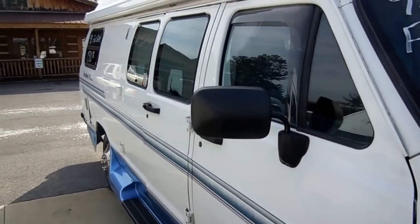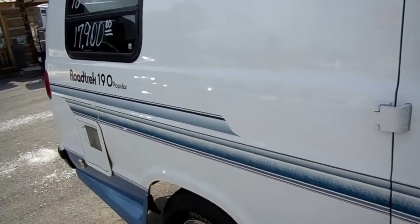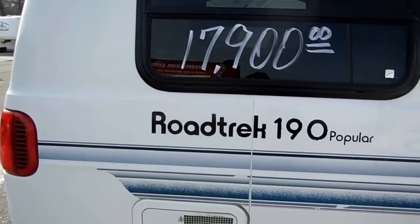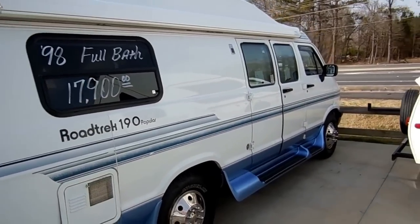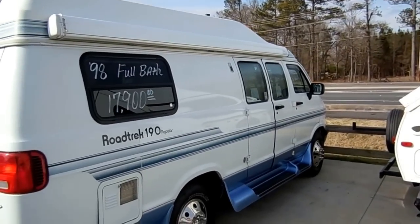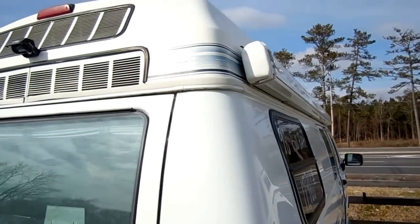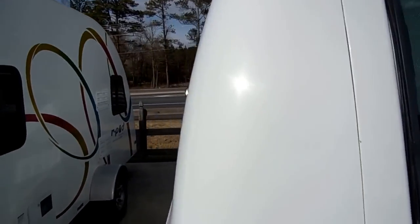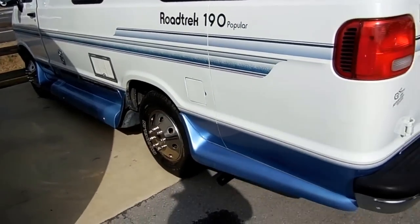This is a nice clean van, knee deep in Michelin tires. It's only 19 feet long — easy size to drive and park. This is something anybody can handle with ease, whether you're a 16-year-old new driver or you're in your 80s and an RV veteran. It's a Roadtrek, one of the most popular brands in these little Class B campers.